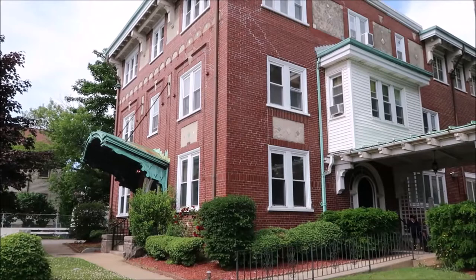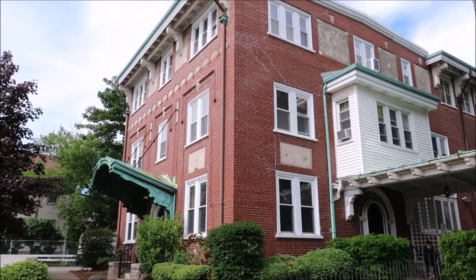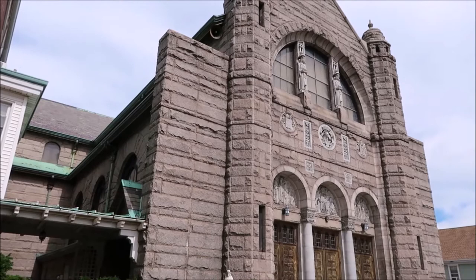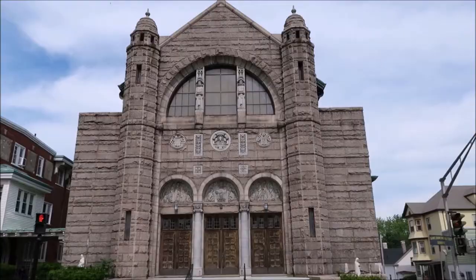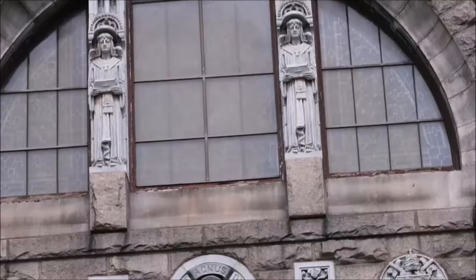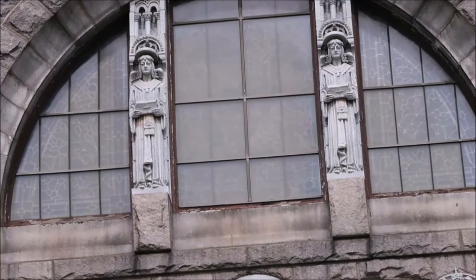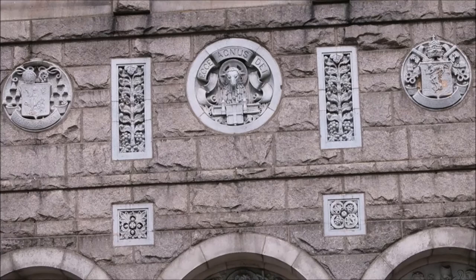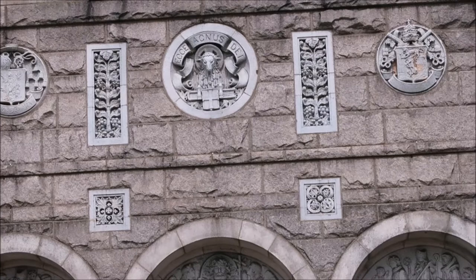Right next to the church is the rectory, which is now used by the Veteran Transition House. Here's a little angle of the church looking at the side view. Here's the front view of the church. There are two interesting statues right at the top near the top of the church, with crests on either side and this architecture all in front.